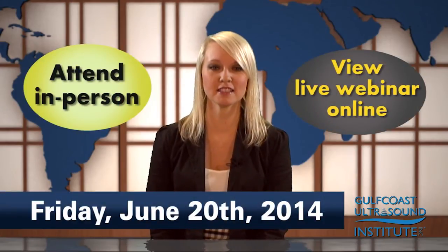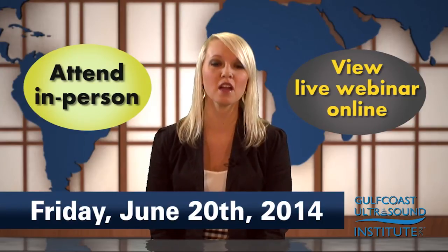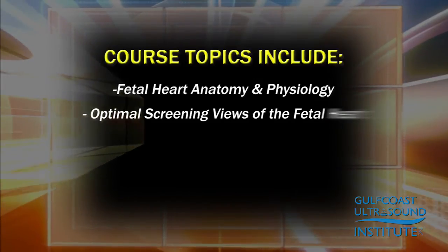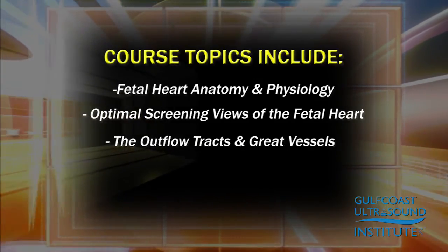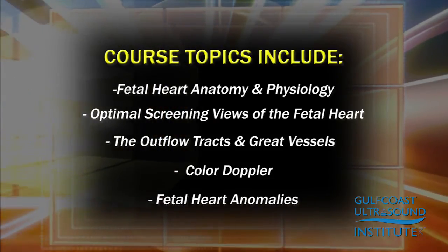To prepare for this change in the second trimester OB exam, Gulf Coast Ultrasound Institute is offering a comprehensive fetal heart screening workshop this June, with course topics including fetal heart anatomy and physiology, optimal screening views of the fetal heart, the outflow tracks and great vessels, color Doppler, and fetal heart anomalies. All of these topics will be covered along with case presentations and hands-on scanning.